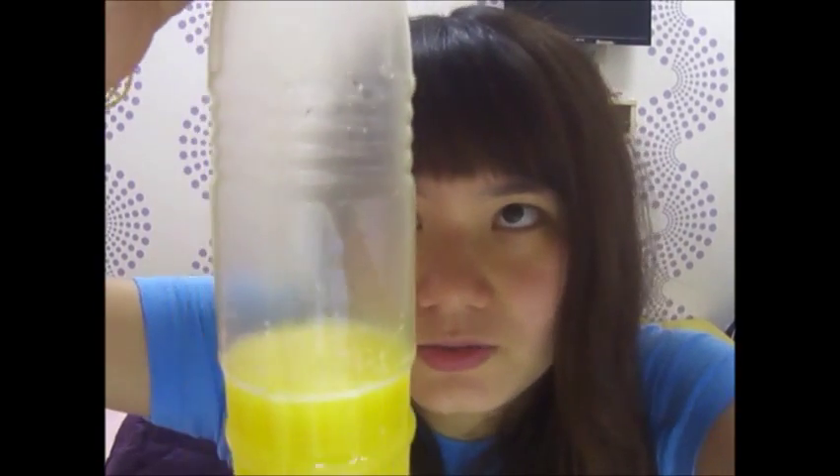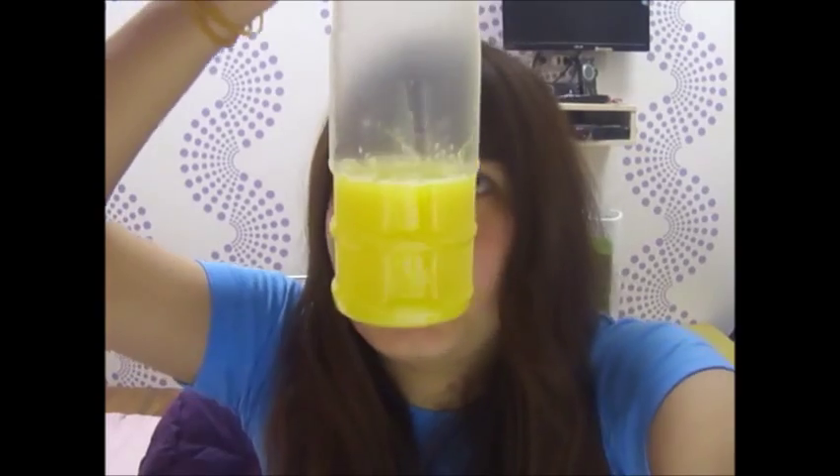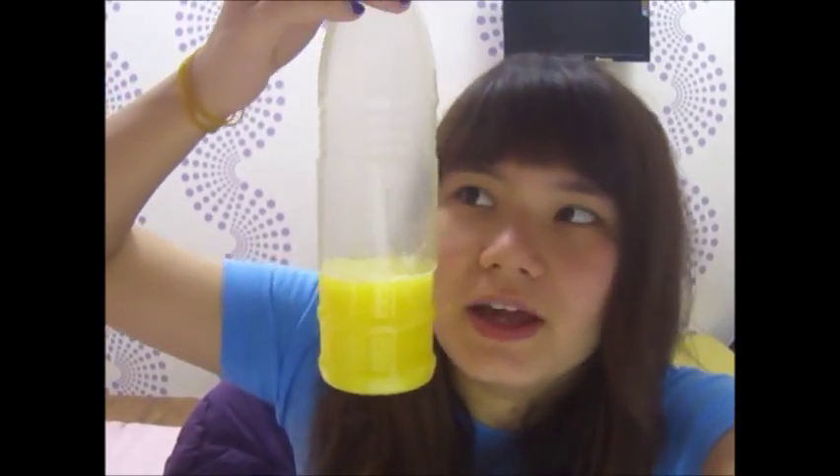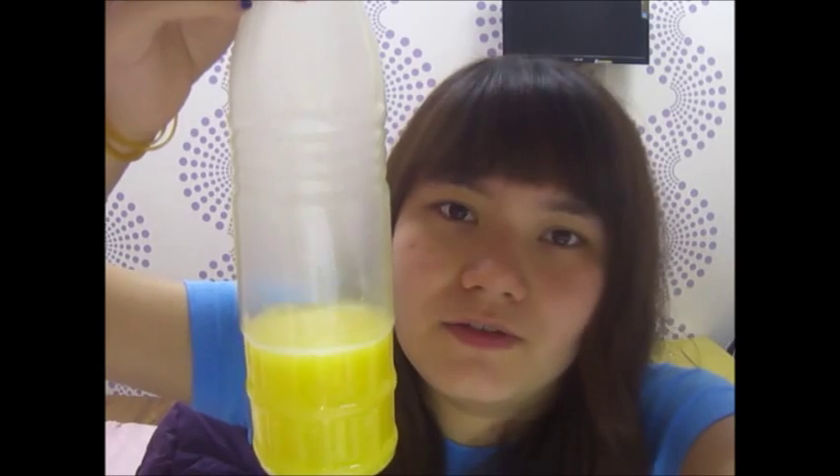It looks like this one — sorry, I've already opened it. But basically it looks like this, and this is where the orange juice is. I've already drunk the upper part. That's basically the way it looks. This is the small one, and there is also a bigger one which I can never ever finish by myself.